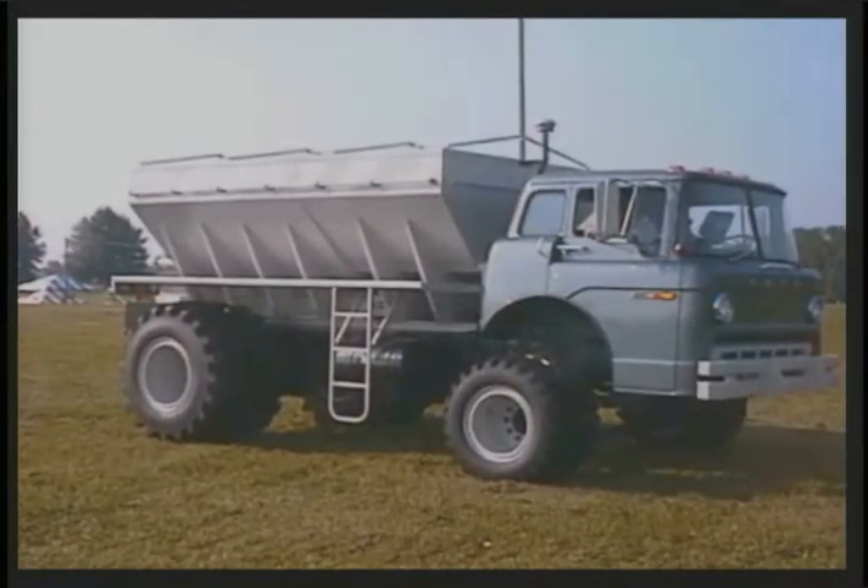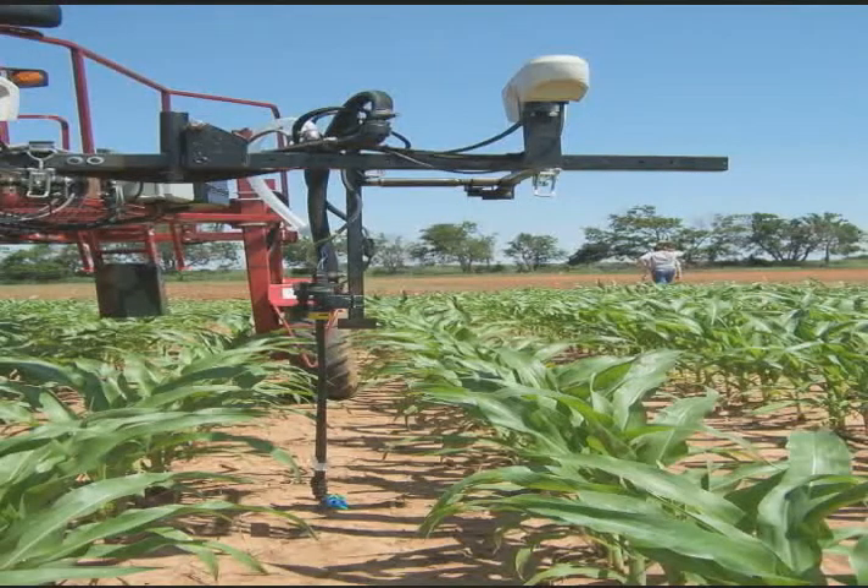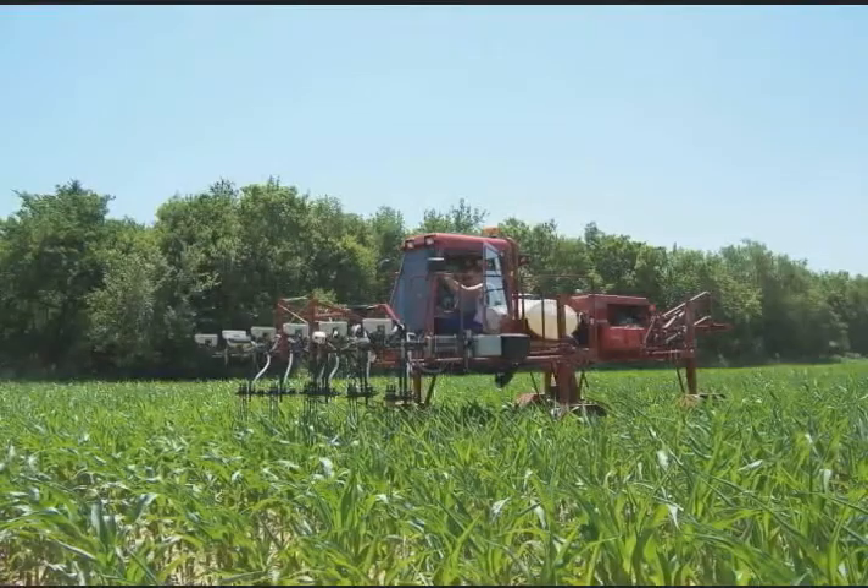Why is precision agriculture important? It is becoming a must for farmers in today's society to use the technology that makes up precision agriculture. By using this technology, you can save up to 8 to 30 percent a year, which equals savings of thousands of dollars, and even tens of thousands of dollars. Clearly, a modern farmer cannot afford to be without precision agriculture equipment.